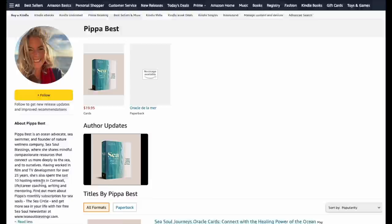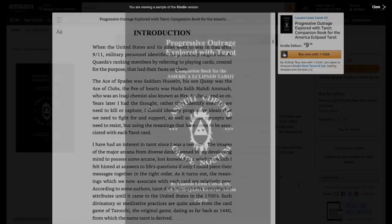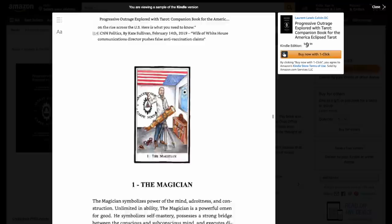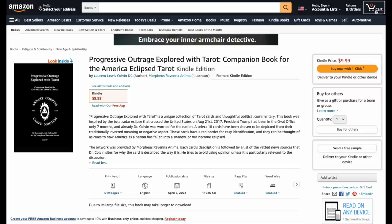A Progressive Outrage — 600 pages about President Trump for those interested in political tarot. That's a lot of stuff to say. It features the High Priestess and the Empress. At 9.99 for 600 pages, I personally don't mix politics with tarot, but if you do, maybe this is for you.